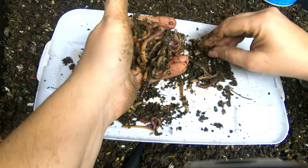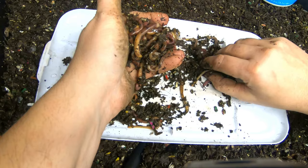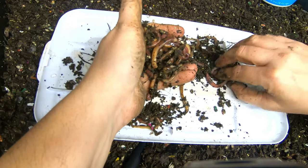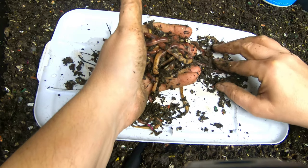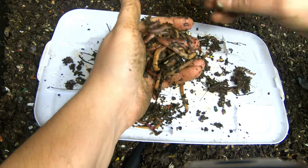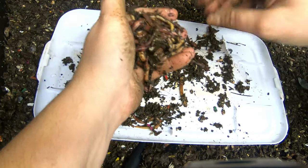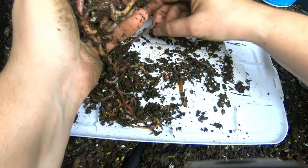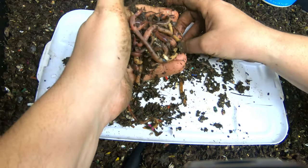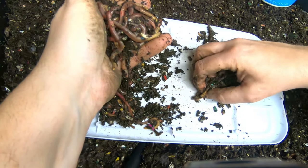Worms can retain the genetic material of a coupling for quite some time. So for the first three months, I'm going to take all of the cocoons and young worms that I find and put them in a different bin, and grow them up to see if they're going to be titans. If I understand it, they get to their maximum size in about half a year, so this is going to be a long-term experiment.